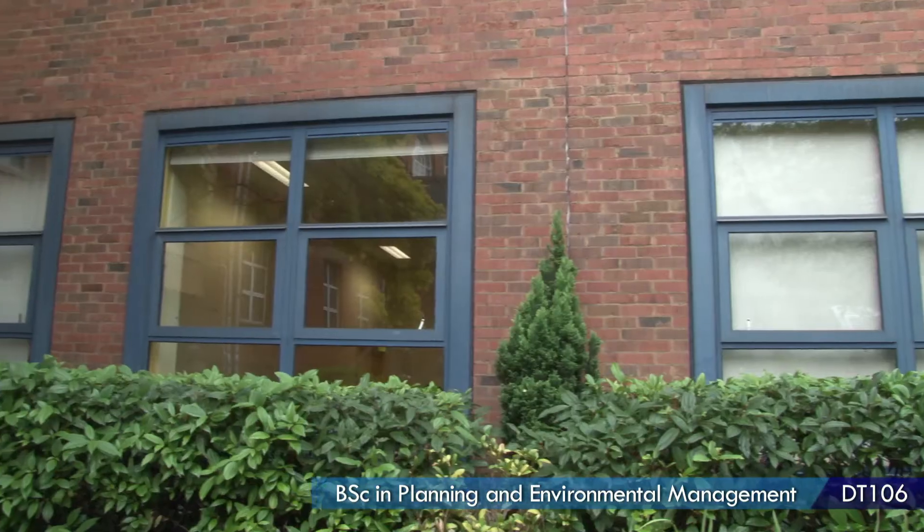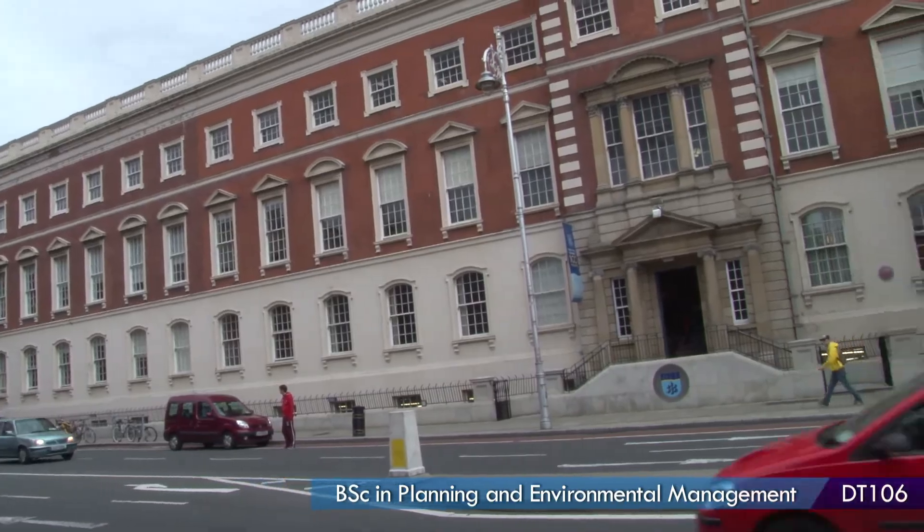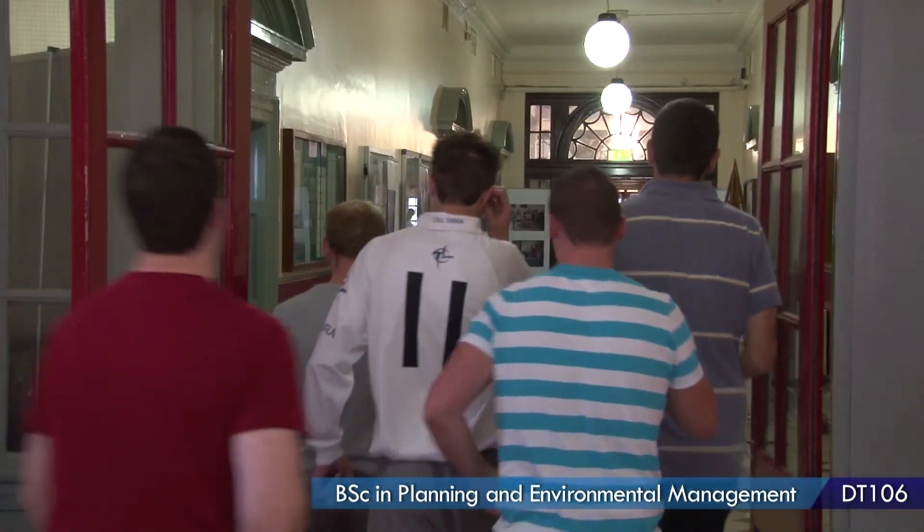The great thing about DIT is there are very small classes, so it's really easy to meet people and make new friends. Another great aspect of having a small class is you get to know the lecturers quite well — on a first name basis — and you can call into their office at any time. I found the lecturers a great support during my years in Bolton Street, and I know that after I leave there will be a great point of contact for me.